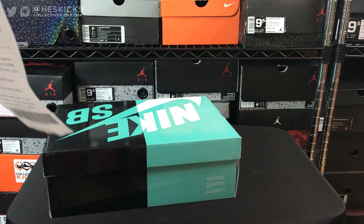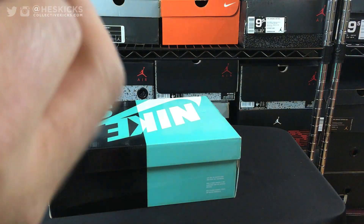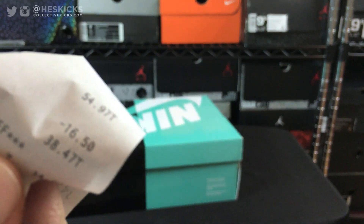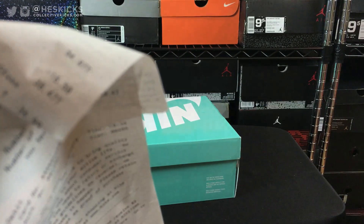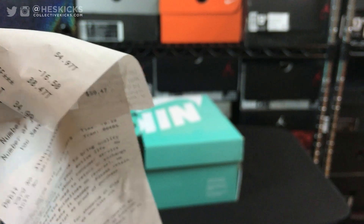So these ended up being a total — I'll show you the receipt right here so you can see: $55 and then minus the $16.50, so hard to see right here, but there you go — it's $38.47.